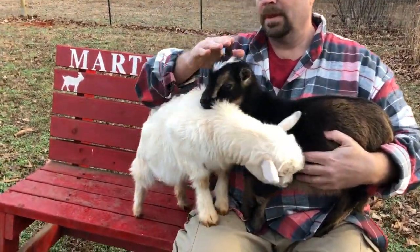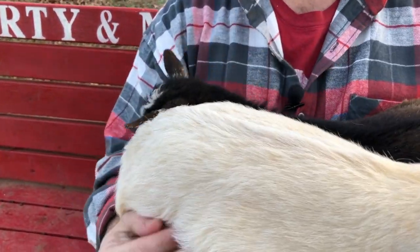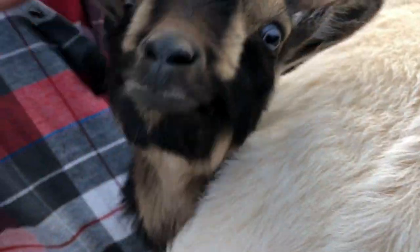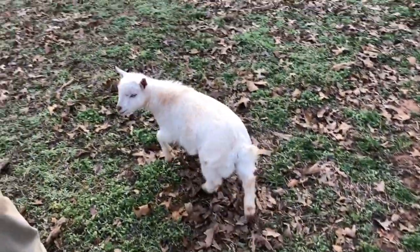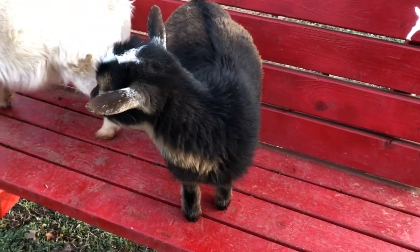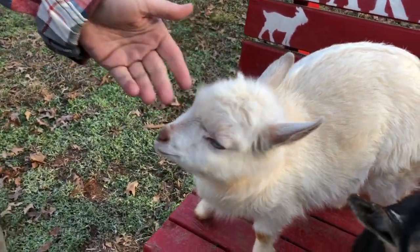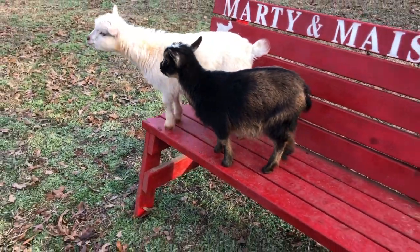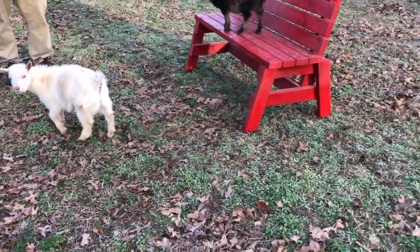Our new little boys here are actually polled — they're both in my lap now — which means they don't have any horns coming up. They do have little spikes underneath their hair, but from what we've read, they are not going to grow. Polled goats get that trait from either their mom or dad — it's a genetic trait — because one of their parents had to be polled for the offspring to have the potential to be polled.